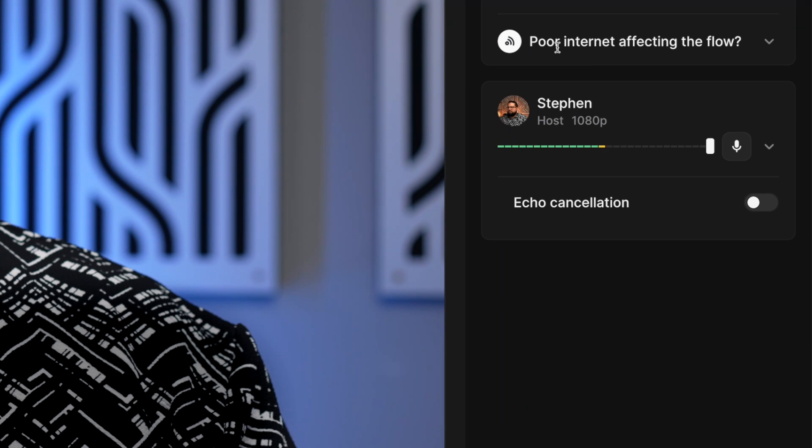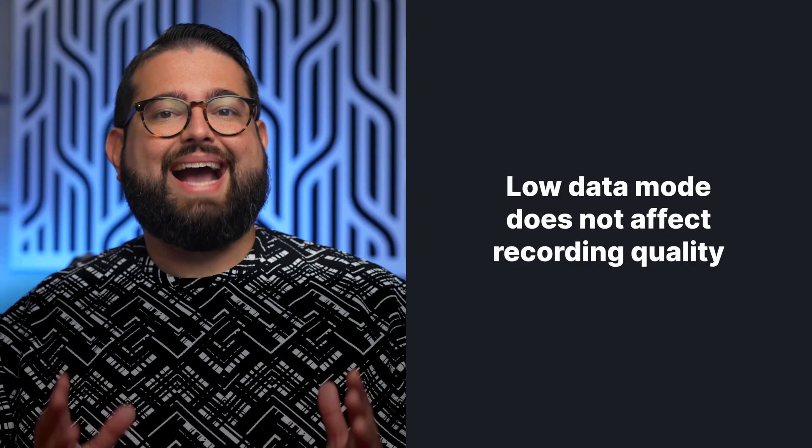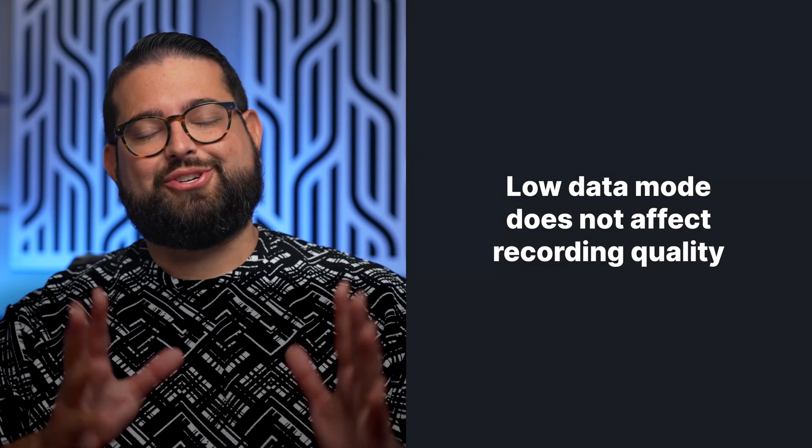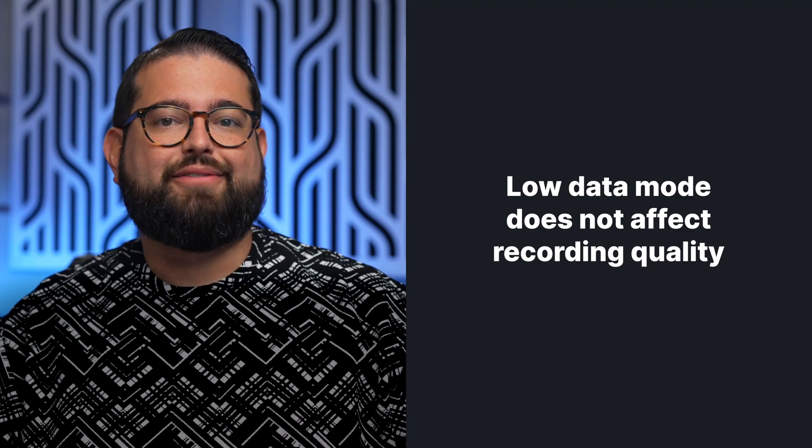If there are any delays or stuttering with participants during the recording, there's a new toggle called Load Data Mode. In the right-hand sidebar, expand the menu and choose Load Data Mode for All. When enabled, the quality of the live broadcast will lower and some video may even turn off for some participants depending on internet speeds. But you're still getting the high-quality video and audio recordings locally to every device that you can download later and make into a post-produced webinar. This does not affect your recording quality at all — it's just to keep the live call flowing naturally with less freezing and stuttering.